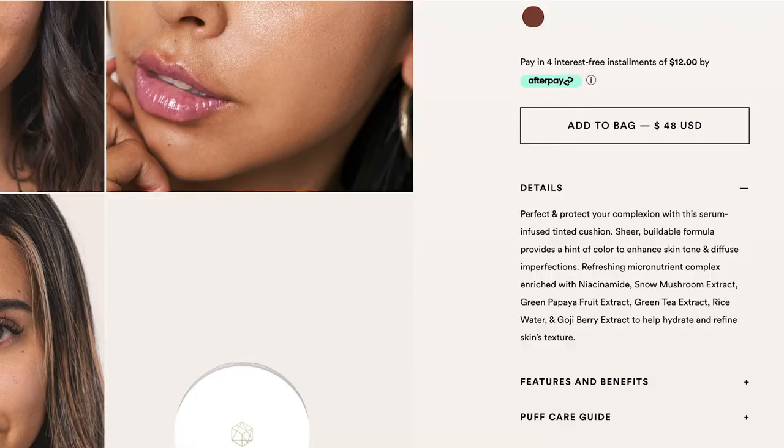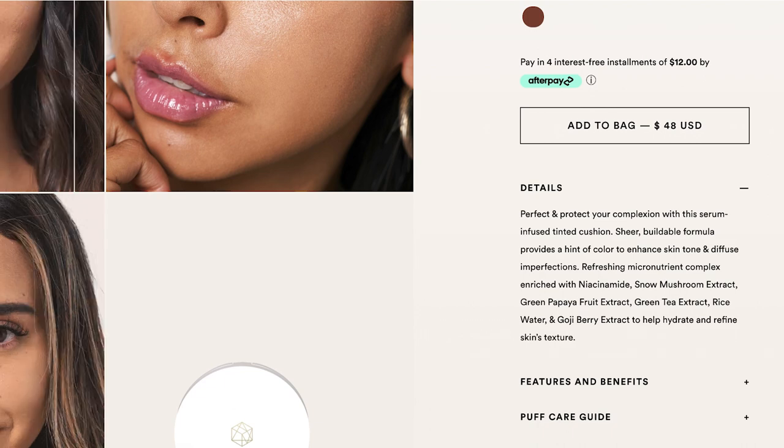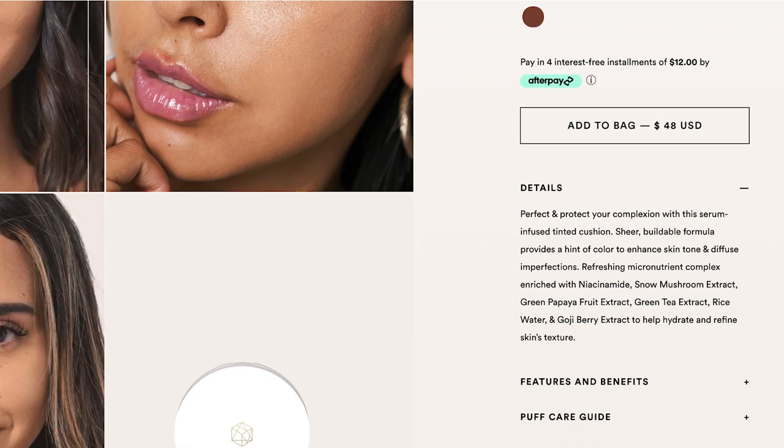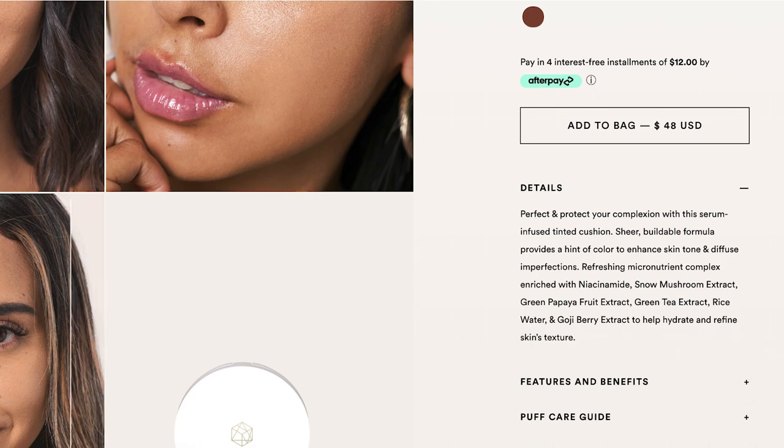In the description it says: perfect and protect your complexion with the serum-infused tinted cushion. Sheer buildable formula provides a hint of color to enhance skin tone and diffuse imperfections. It has a refreshing micronutrient complex enriched with niacinamide, snow mushroom extract, green papaya fruit extract, green tea extract, rice water, and goji berry extract to help hydrate and refine skin's texture. So with all that, this is not a foundation — it's a skin tint, which makes a lot more sense why there are only six shades.